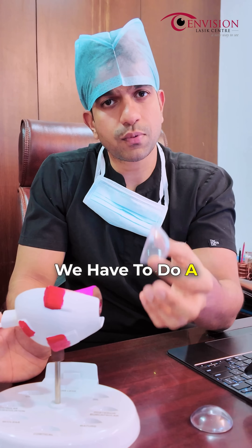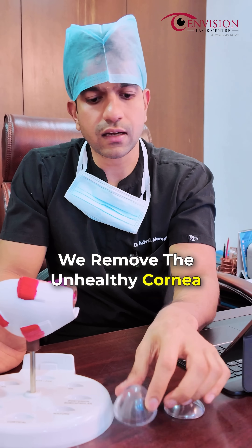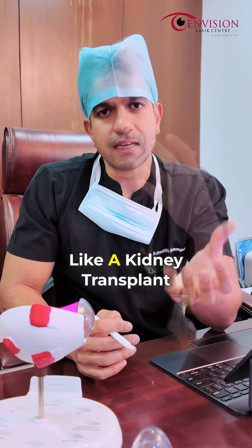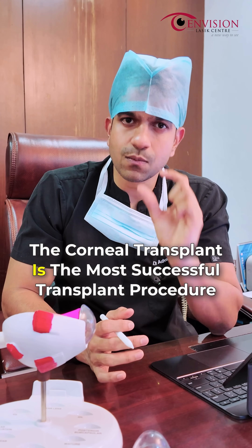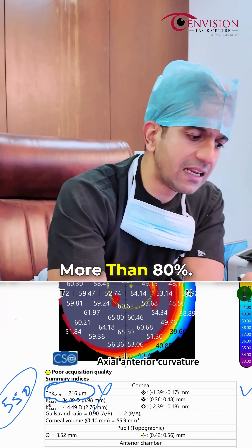In such patients, we have to do a procedure called a corneal transplant, where we remove the unhealthy, advanced corneal tissue and replace it with a healthy cornea. A corneal transplant is similar to other transplants like a kidney, heart, or lung transplant, but compared to all transplants, the corneal transplant is the most successful transplant procedure, with a success rate of more than 80 percent.